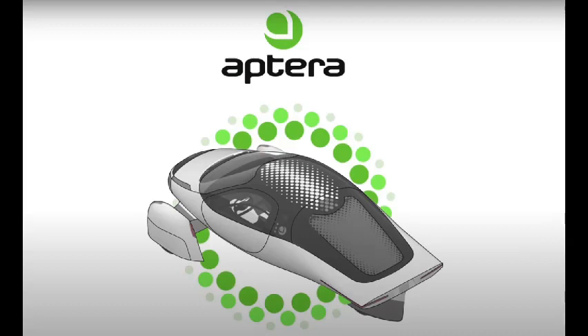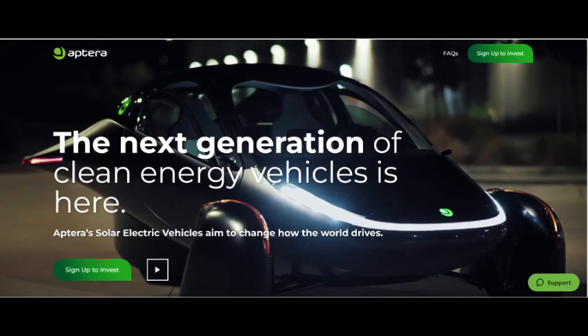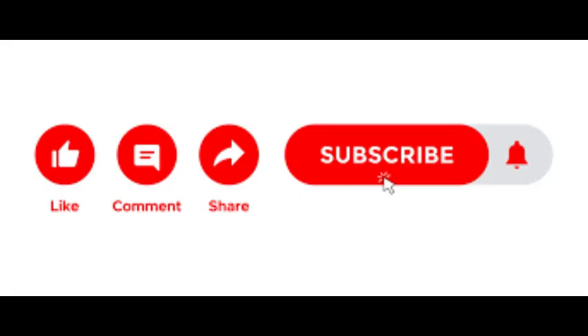Welcome to Aptira Challenge, and welcome back if you are one of the 78 subscribers supporting Aptira Challenge on our way to 1,000 subs. You may not have $1,000 to invest in Aptira, but it's free to like, subscribe, or leave a comment below, thus enabling the mission of Aptira Challenge to help bring to market the most efficient, affordable electric vehicle ever produced.